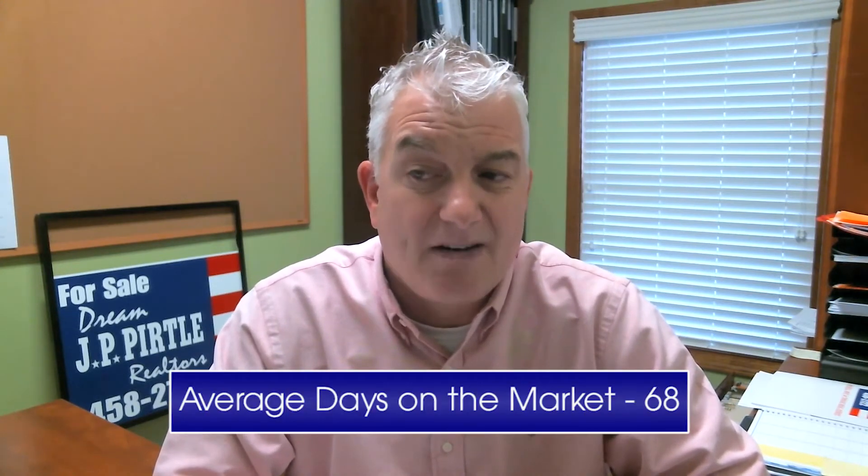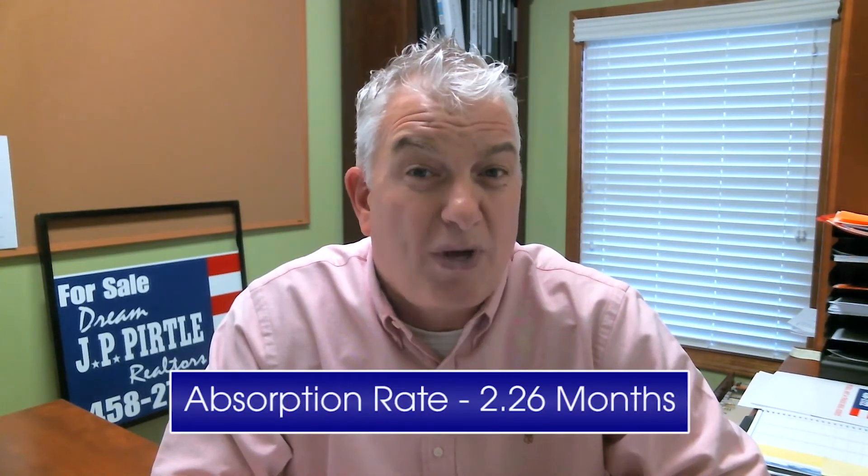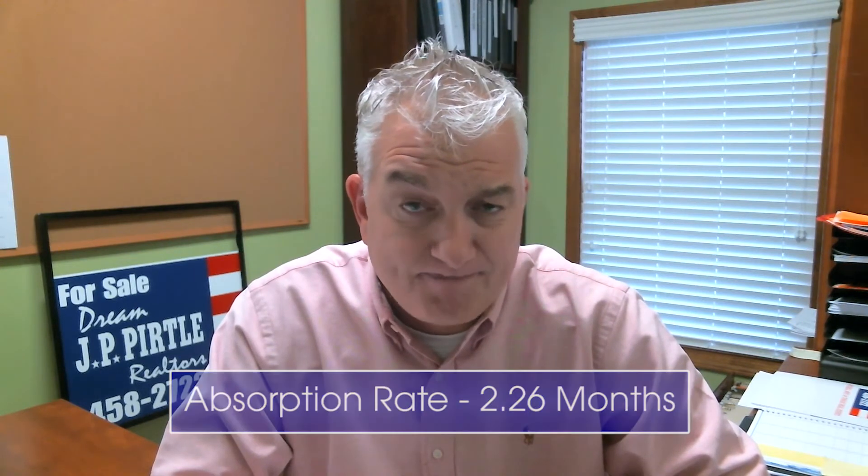Average days on the market in March 2018 was 68, compared to last year's 72 days — not a big difference, but still less time. The absorption rate — how long it takes to sell the current inventory — was 2.26 months in March 2018, opposed to 2.61 months last year. The number of active listings was 3,473 in March 2018, versus close to 4,000 last year — which was still low compared to the last 10 years.